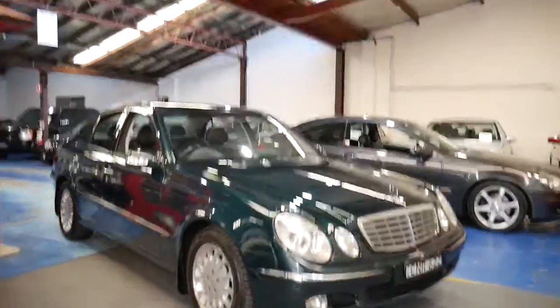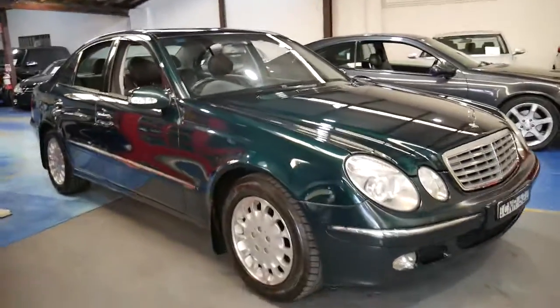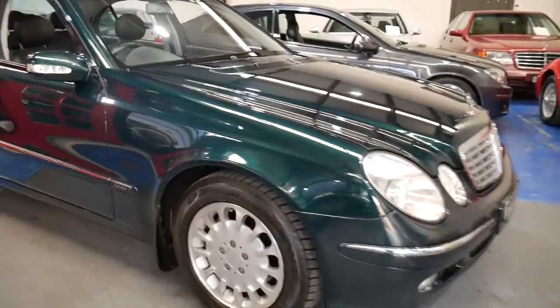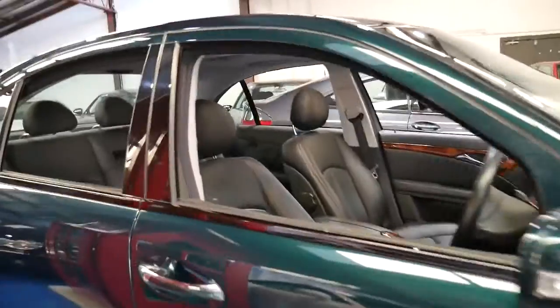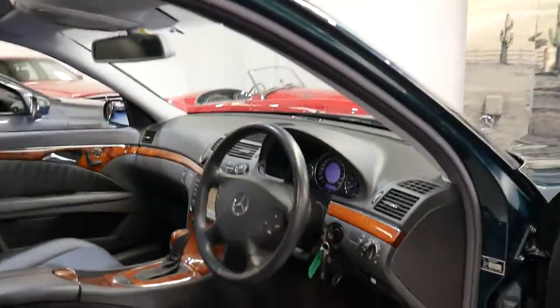Good morning ladies and gentlemen. The W211 Mercedes-Benz E320 in tourmaline green — it's called an Elegance. It came out in late 2002, this series. We'd refer to this as the newest shape, and what a beautiful car this is.